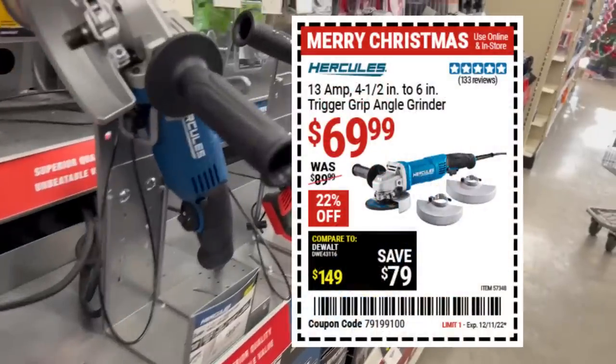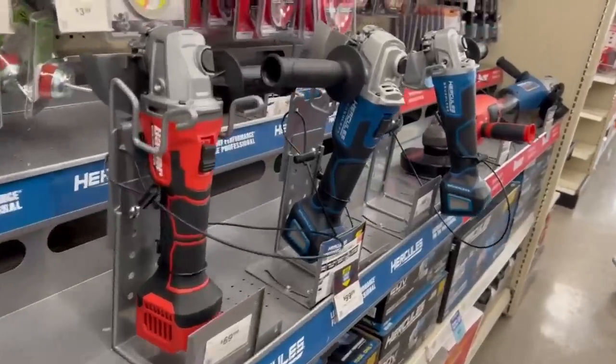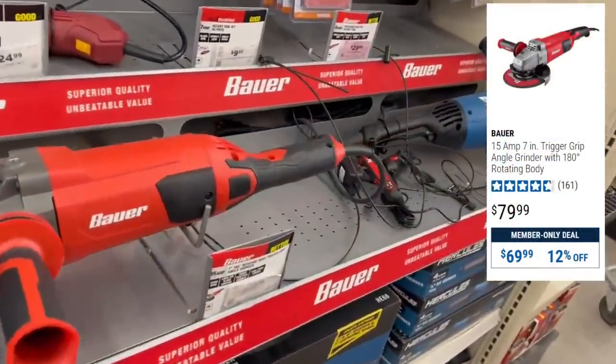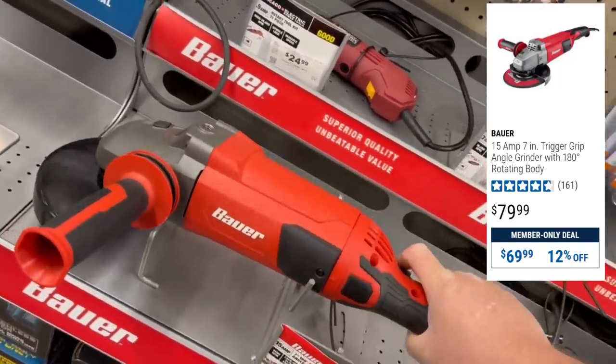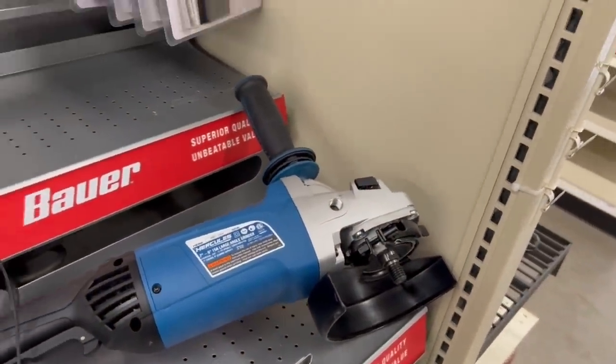Here's a great deal: the 13-amp trigger grip angle grinder that does 4.5 to 6-inch. We've got some even bigger ones — the 15-amp Bauer on sale for $80. Just put my hand there so you can see it for perspective; this is a big boy. And of course we've got the Hercules if you want to go the professional-grade route — I've heard lots of great things about these grinders.